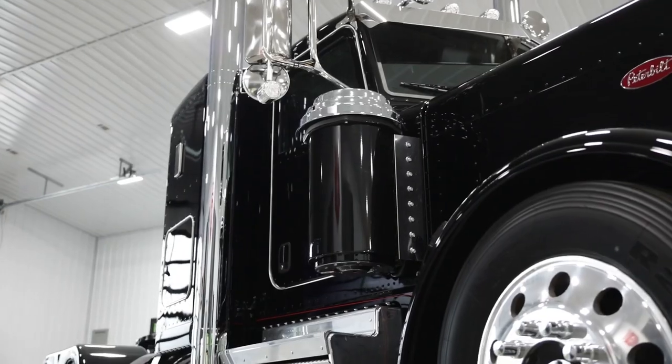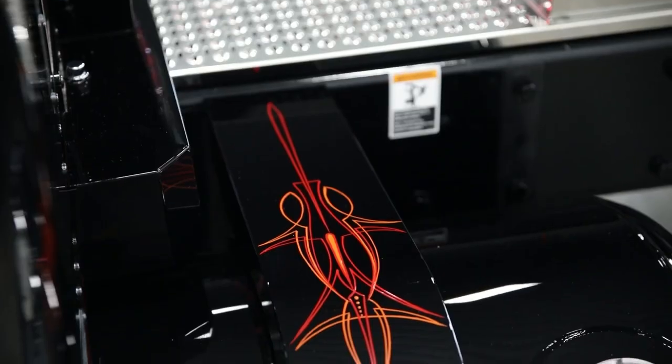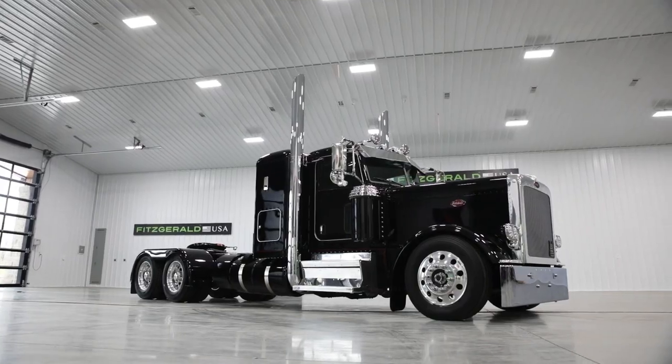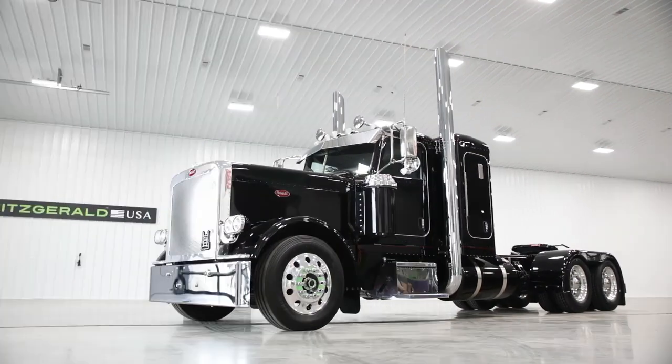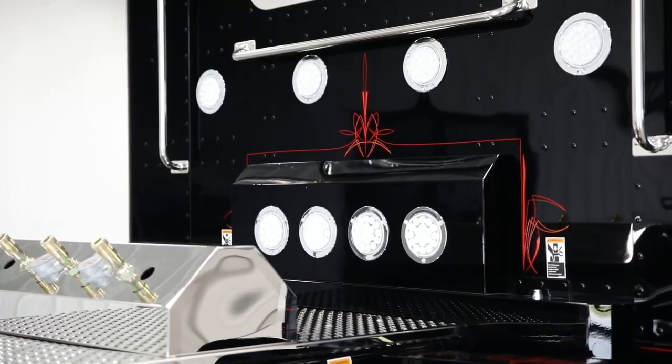One of the standout features of this truck is its custom design. The exterior is sleek and aerodynamic, with a long hood and a streamlined cab. The paint job is a striking black that really makes it stand out. The interior is just as impressive, with comfortable seating and a state-of-the-art dashboard.